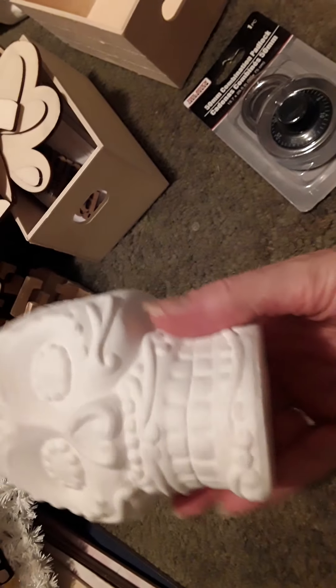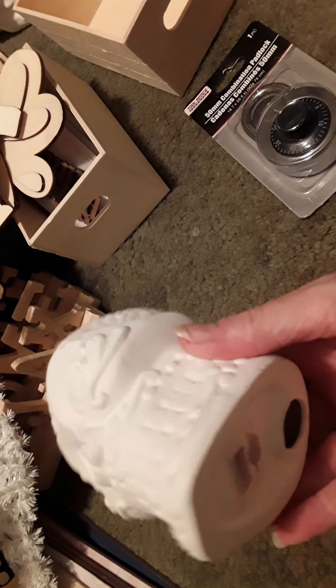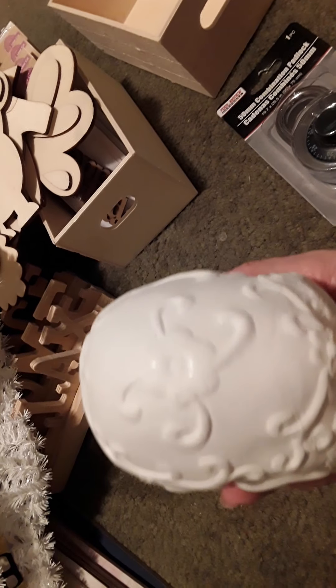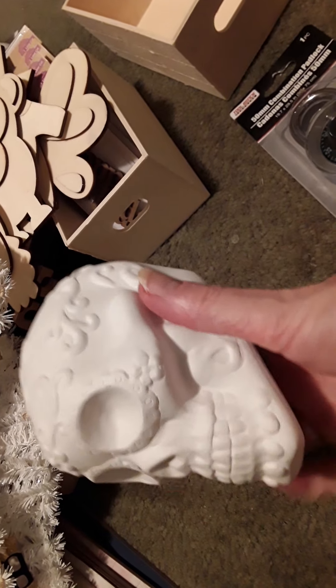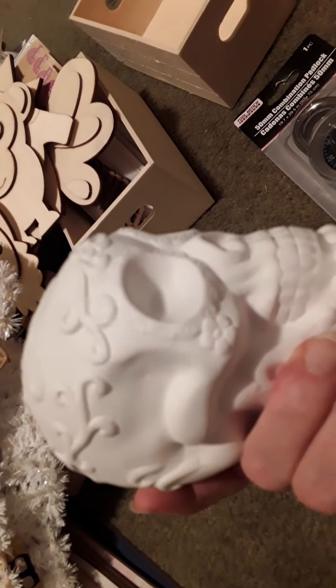And I thought these skulls were really cool. Look at all the detail - that's going to be so much fun to paint and make my own. And I love the heart nose. And this one - I love this one as well. So much detail, it's going to be fun to paint.